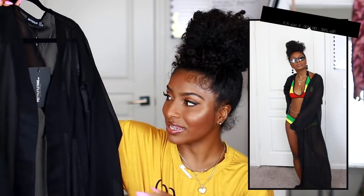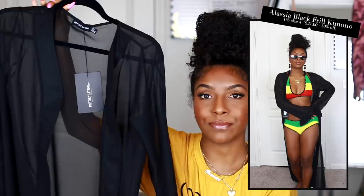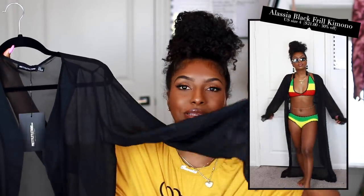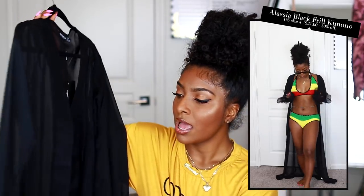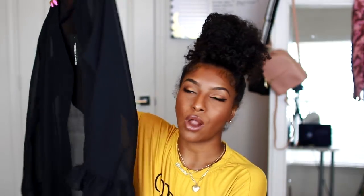The last cover-up I got was super simple because I actually don't own a black cover-up. It's nice and sheer so you'll be able to see your bathing suit underneath, but the sleeves have these little frills which makes it super girly. Yeah, you can't really go wrong with a black cover-up.